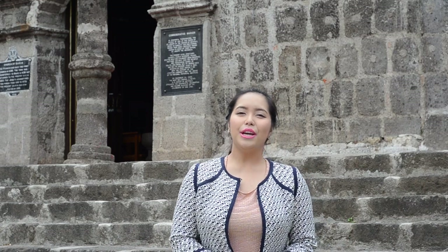Hi everyone! I'm St. Yoko and welcome back to part 2 of our Visita Iglesia special. Today we are here in Baras Rizal and we are visiting St. Joseph's Husband of Mary Parish.